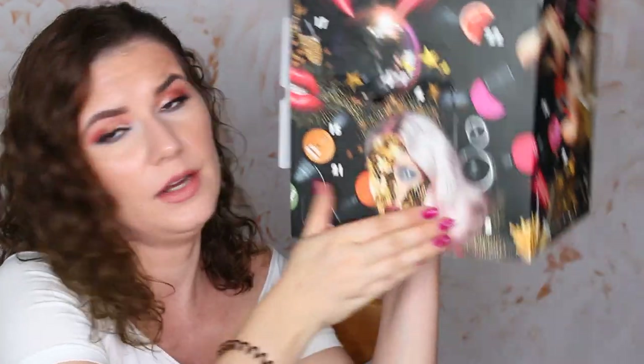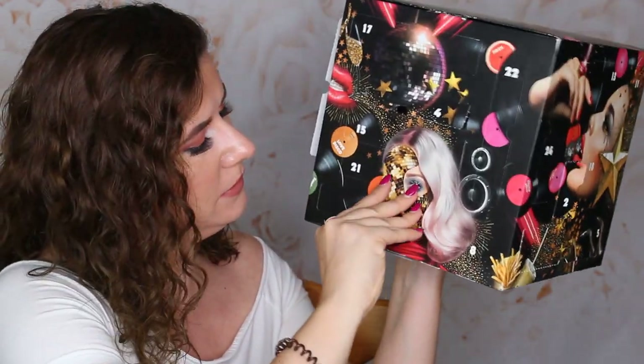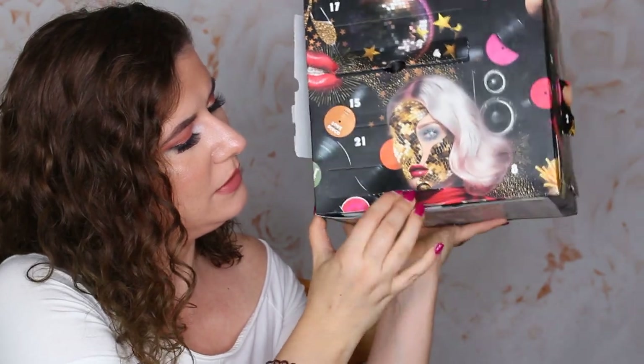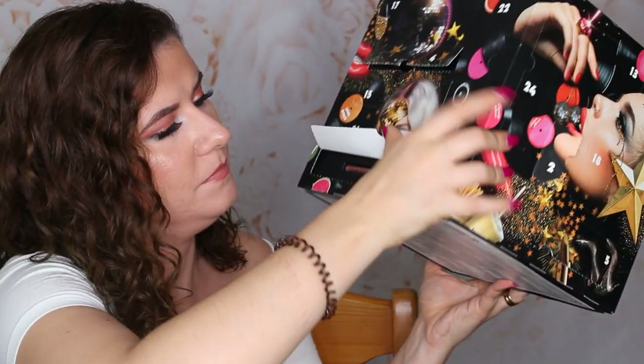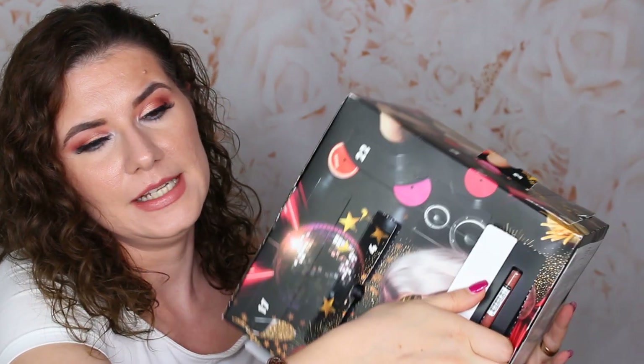That was number seven. Number eight — it's another pen. This is a retractable lip liner in a beautiful shade called Diaphane. It looks like a very nice neutral shade. I think that will work together with this lip gloss or the liquid lip product that we had before.